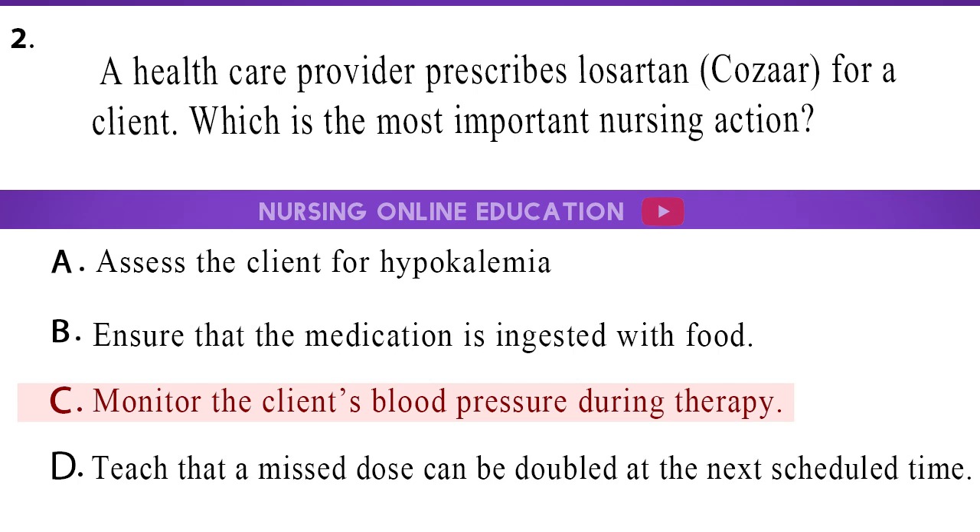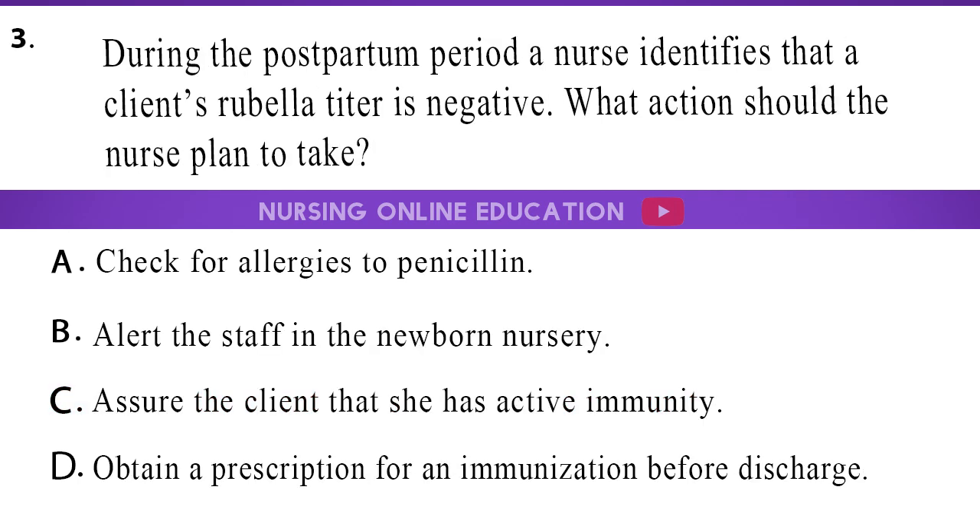The answer is option C, monitor the client's blood pressure during therapy. 3. During the postpartum period, a nurse identifies that a client's rubella titer is negative. What action should the nurse plan to take? A. Check for allergies to penicillin. B. Alert the staff in the newborn nursery. C. Assure the client that she has active immunity. D. Obtain a prescription for an immunization before discharge.